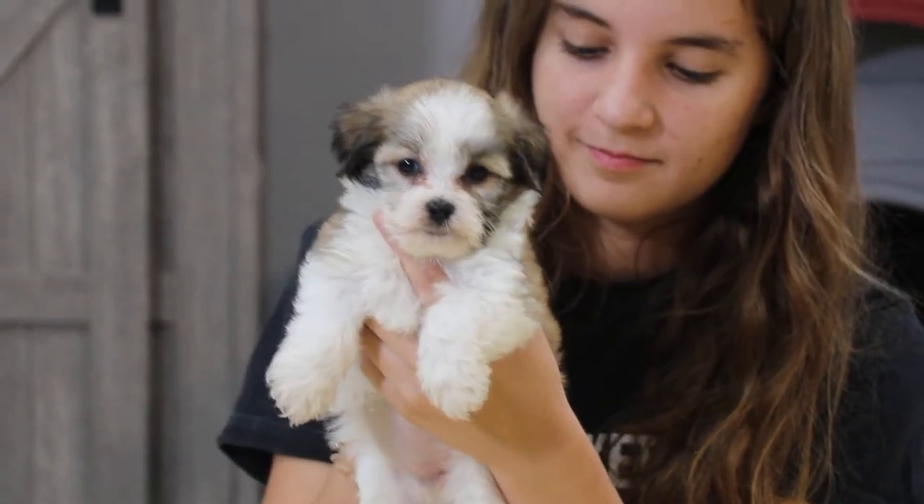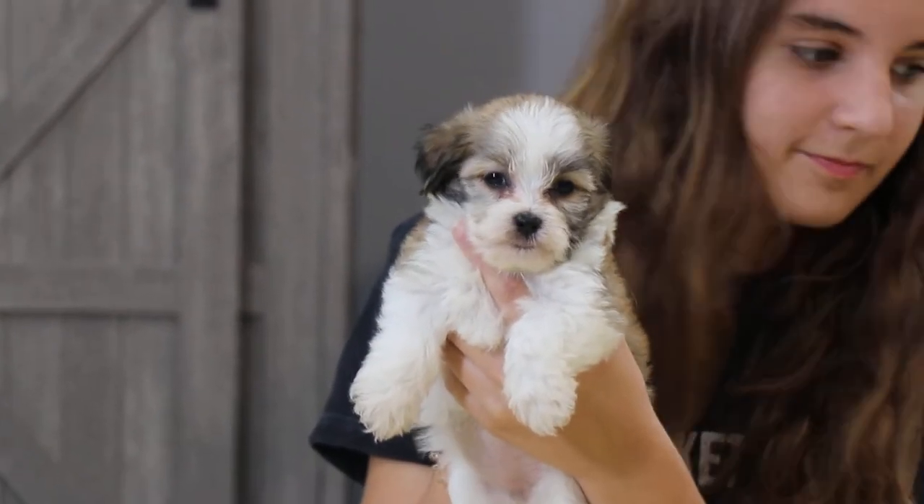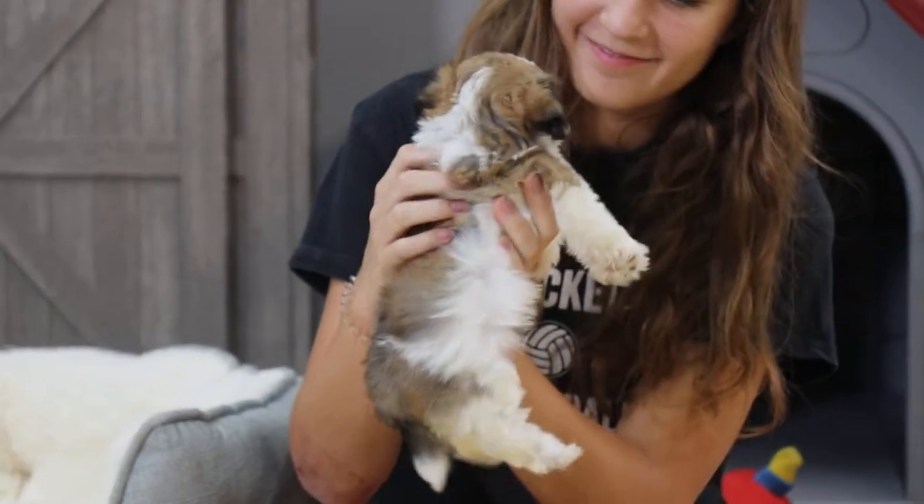We have Shala, who Elias is holding. She has a perfect white blaze down her face, with darker coloring around her eyes and ears — so cute.